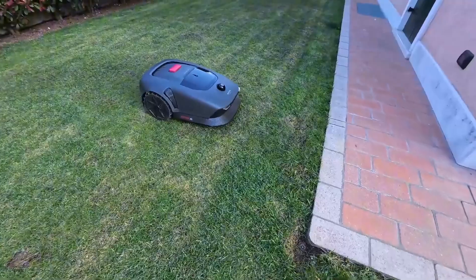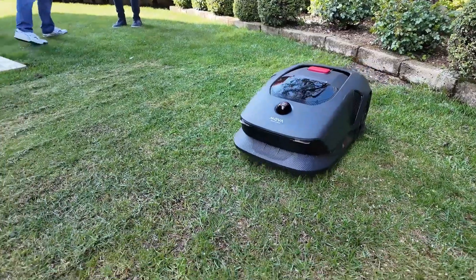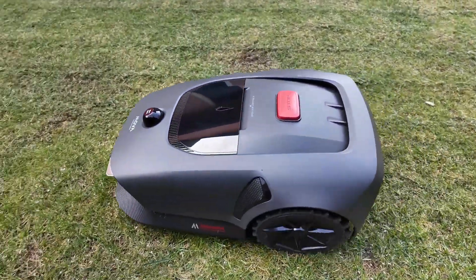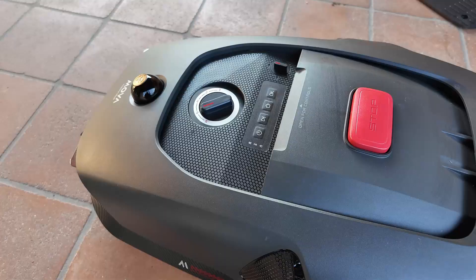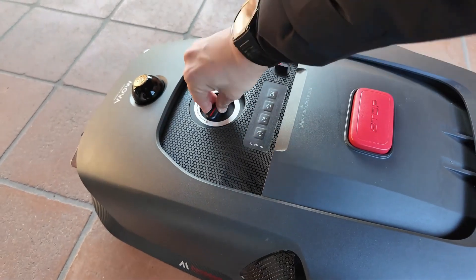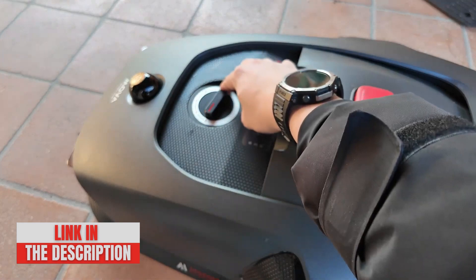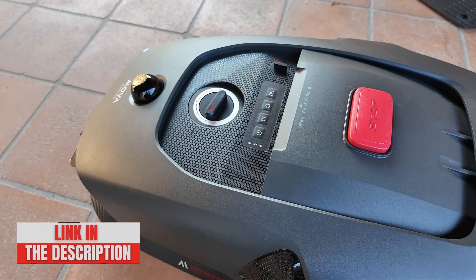MOVA has managed to stand out by offering technologically advanced products while remaining accessible. If you are looking for an efficient and modern way to take care of your garden without the hassle of perimeter cables or complex GPS systems, you're in the right place. Before diving into the details, I invite you to check the link in the description for more information on purchasing the MOVA 600.